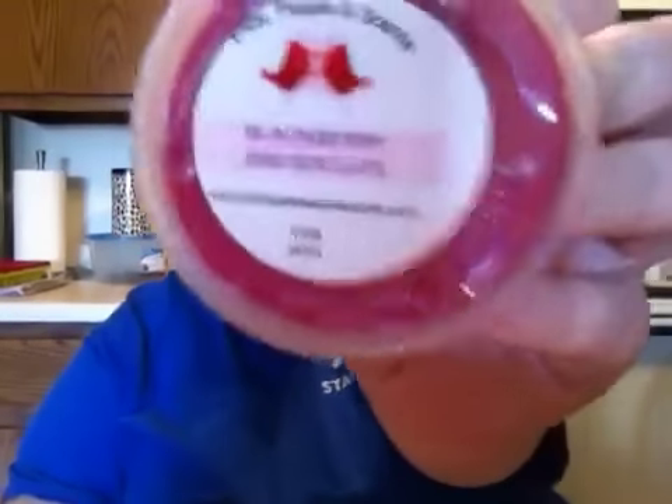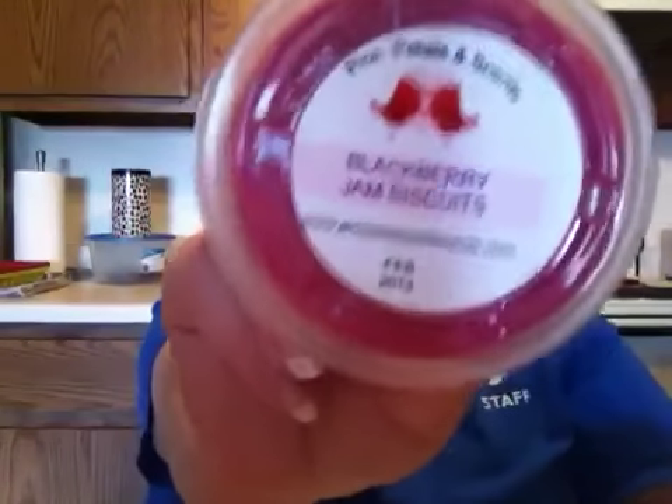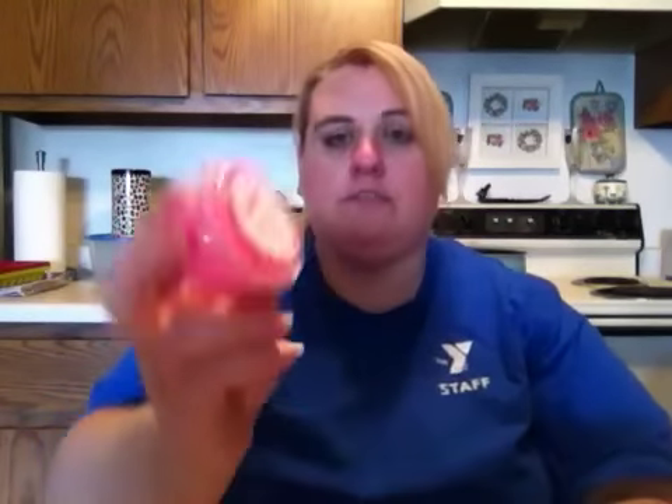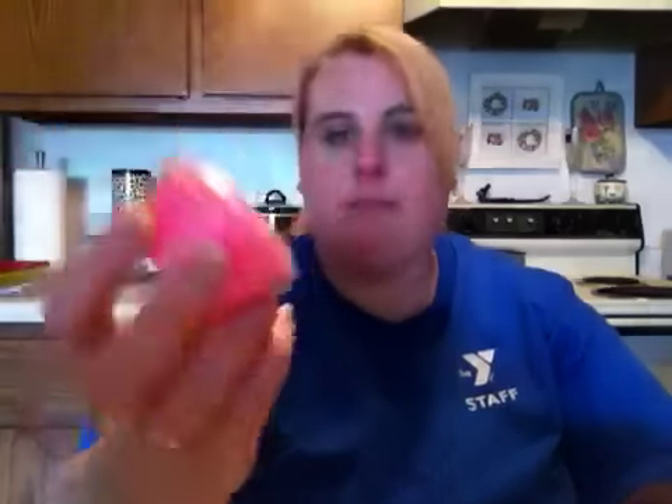Then I got two two-ounce little jars in Blackberry Jam Biscuits, and these are in the new label. Oh my gosh, this smells so good — I love blackberry anything, blackberry scent is one of my favorites. There's one and the other one, Blackberry Jam Biscuits.